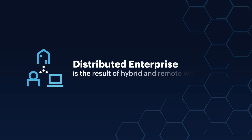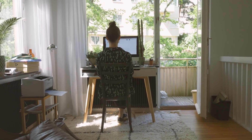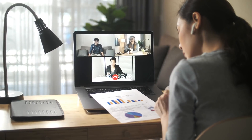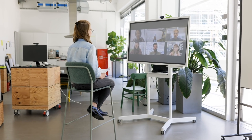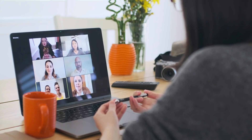Distributed enterprise is the result of hybrid and remote work, but also increasingly consumers and citizens consuming services and products in remote ways as well as in person. The rise in hybrid work and distributed work patterns demand new digital services. To get started with distributed enterprise, you really need to create digital workspace collaboration capabilities that are location independent, often requiring investment in cloud collaboration and workspace technologies to create a blended work environment.